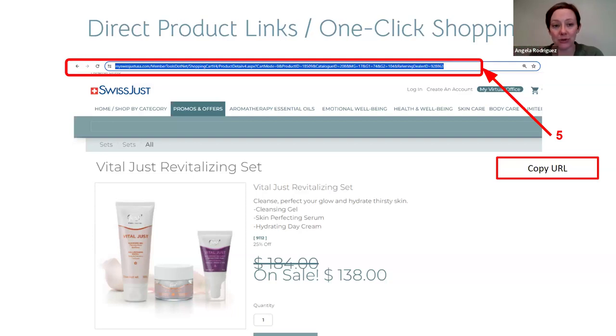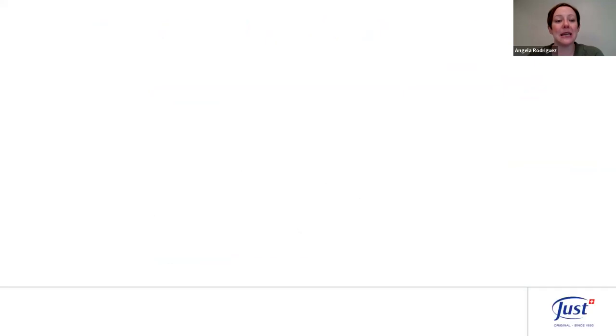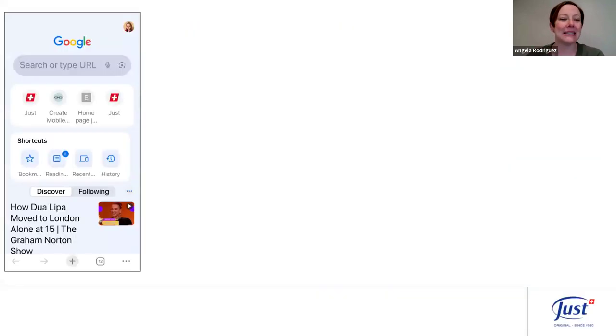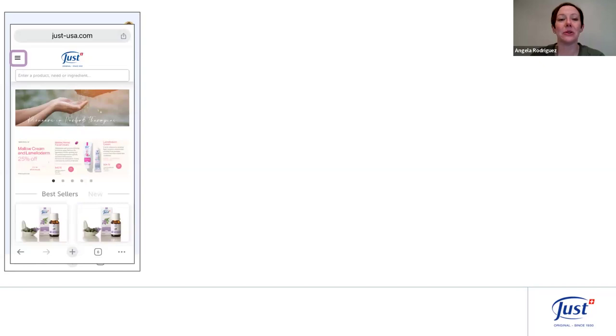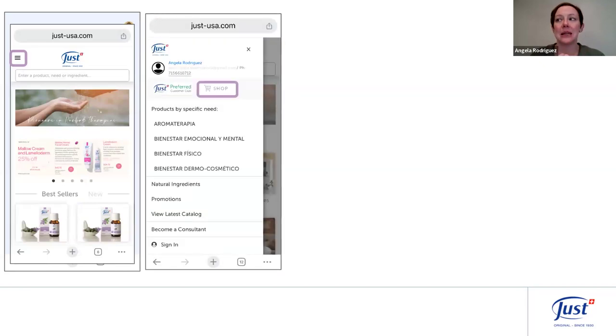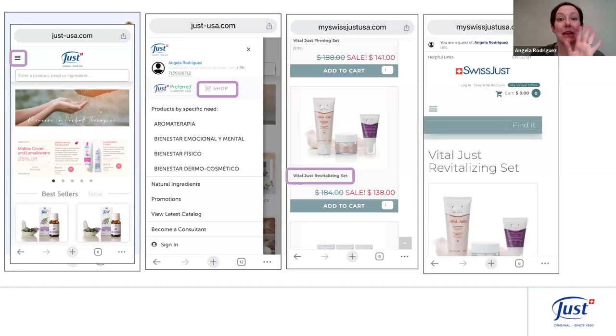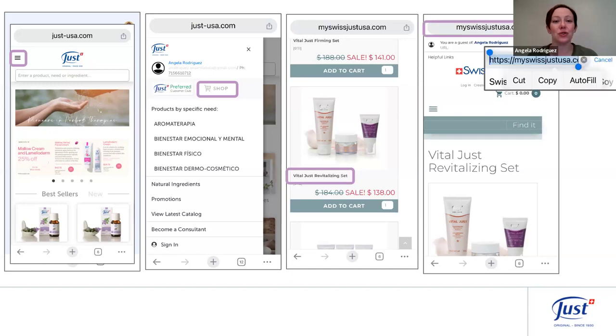Right-click and choose copy, or use Control+C to copy that URL. On a phone it looks pretty similar — go into your Used website, click the menu at the left (those three lines), click Shop, click on the name of the product or set you're sharing, make sure it's open to just that product, then click on the URL at the top and choose to copy it.